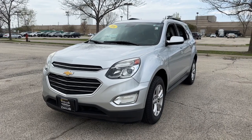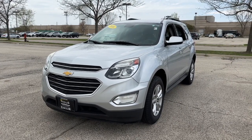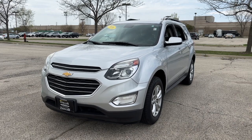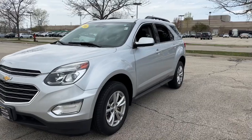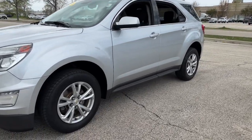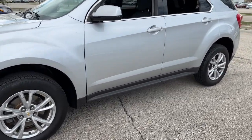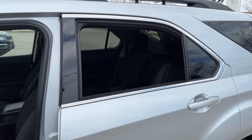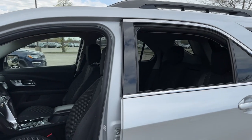Ziegler Buick GMC here today with the 2016 Chevy Equinox LT. This one is in a silver exterior color, comes equipped with remote start, 17 inch aluminum wheels, and cross bars on the top for cargo.